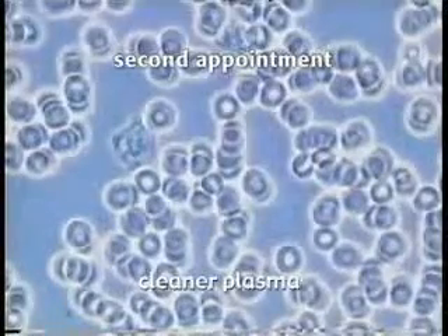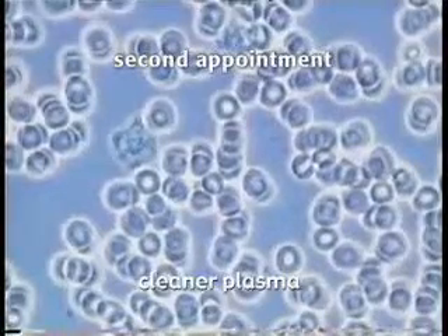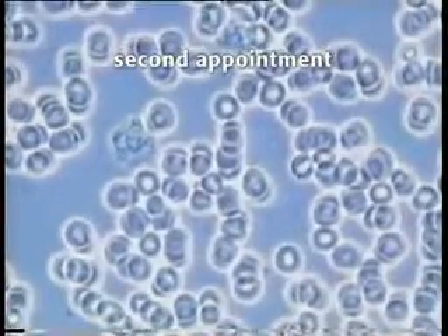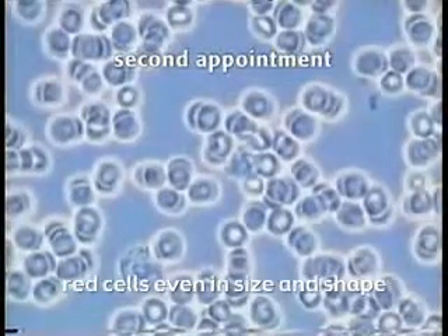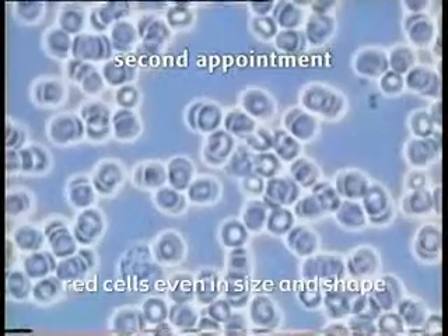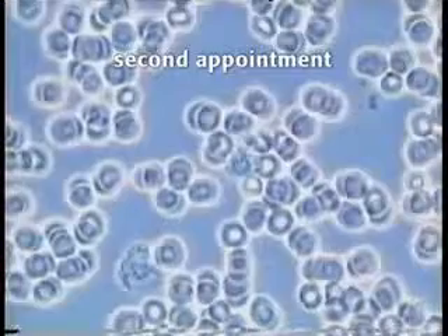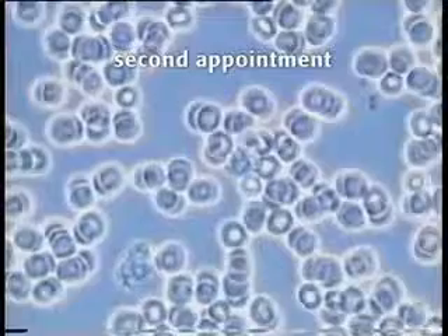The remarkable change in his blood is the improvement in the plasma. The plasma is very clean. The red cells are no longer stacked together in the same way that they were — the sample is much more open. There is good evenness in size and shape of his red blood cells. The immune cell vitality is really quite good, and the immune cell numbers have improved significantly. He was most pleased with the changes in his sample, and even more pleased to report the improvement in energy and vitality. He felt like he was living again.